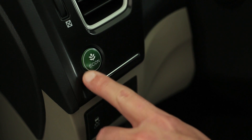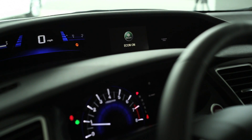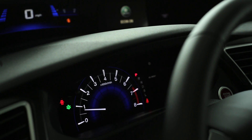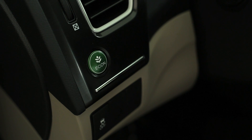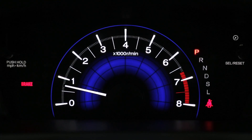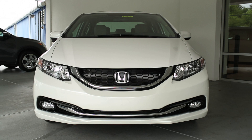The Econ button on the left side of the dash can be activated by a push of a button. What the Econ button does is activate the system within the engine that will reduce your maximum RPM and reduce your air conditioning compressor in the summer. This will improve your gas mileage while you're driving. The Honda Civic comes standard with a 4-cylinder 1.8-liter VTEC engine.